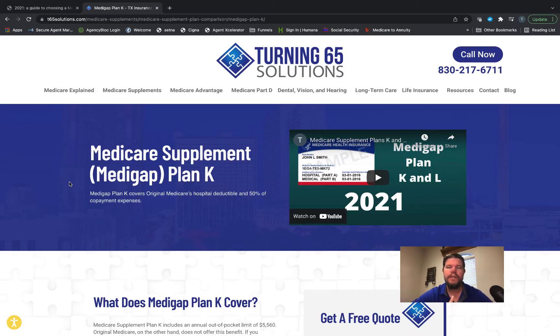Good morning folks, Ron Ray here with Turning 65 Solutions. For this morning's video, we are going to continue our 2022 update series for Medicare Supplement Plans. Today we're going to be talking about the Plan K and the Plan L.